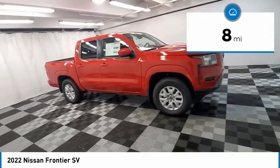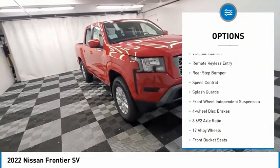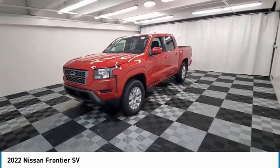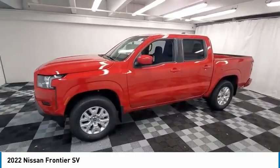Here are some of this vehicle's great options: electronic stability control, alloy wheels, brake assist, traction control, remote keyless entry, rear step bumper, speed control, splash guards, front wheel independent suspension, and four-wheel disc brakes.